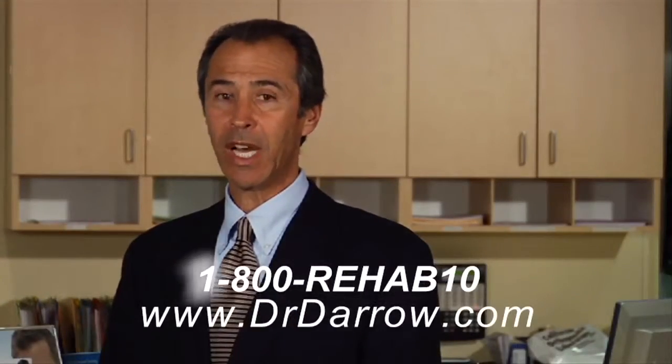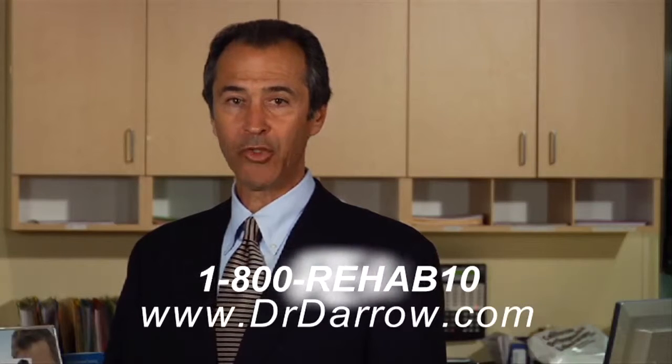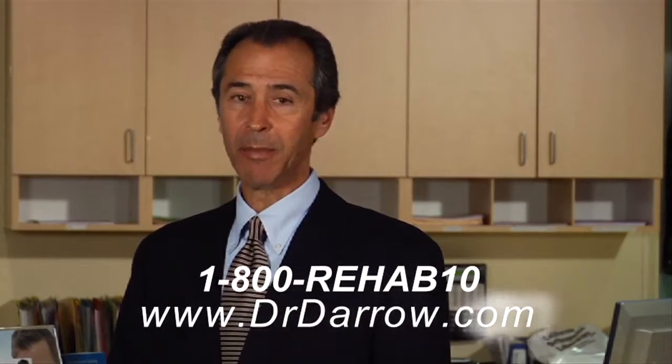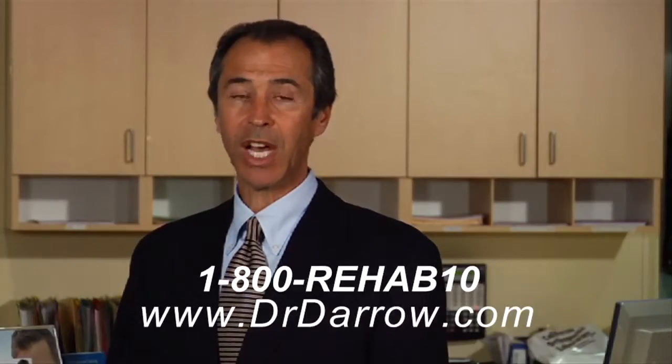The video you're about to see contains prolotherapy in action. If you have any questions, feel free to contact me at 1-800-REHAB10 or my website, www.drdarrow.com.